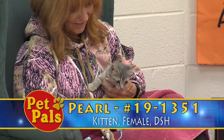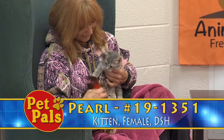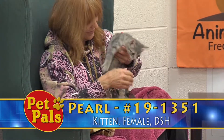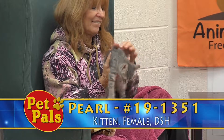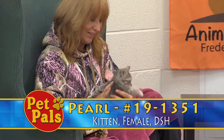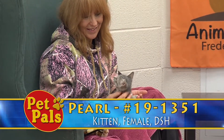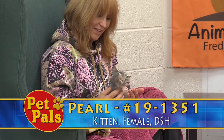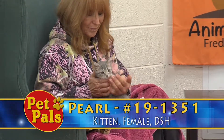She's not quite of weight to be spayed yet, but here at the shelter we spay kittens around three pounds. The vets that spay and neuter for us have been trained in pediatric spaying and neutering for felines, so it's something we're able to offer our adopters — they don't have to worry about it when they take their new pet home. They're already spayed or neutered, and it's not something they have to do down the road when they're a little bit older.